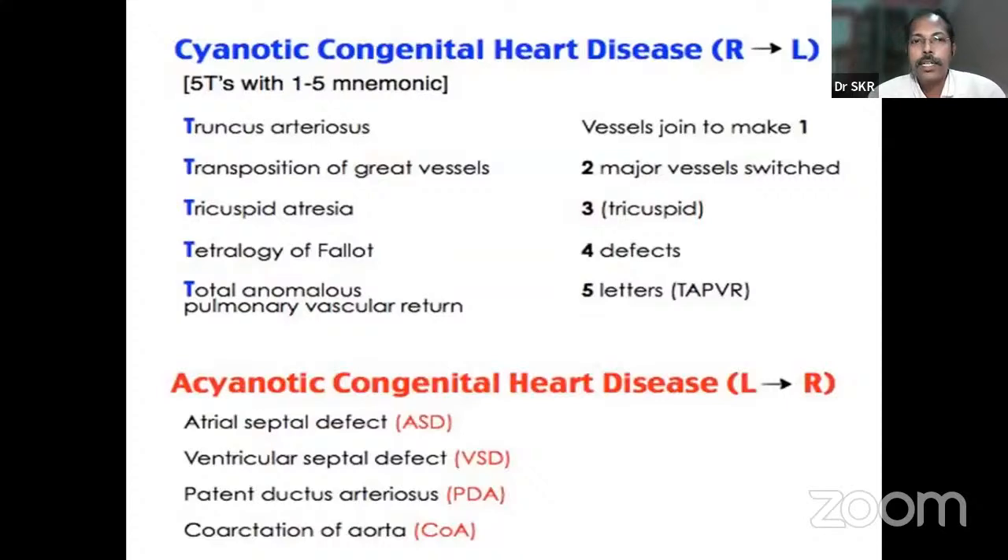Moving on to congenital heart diseases: you should know all the five T's of cyanotic heart disease — truncus arteriosus, transposition of great vessels, tricuspid atresia, tetralogy of Fallot, and TAPVC. The most common cyanotic heart disease is tetralogy of Fallot. The acyanotic heart diseases are ASD, VSD, PDA, and coarctation of the aorta. The most common acyanotic heart disease is VSD.